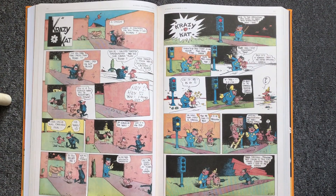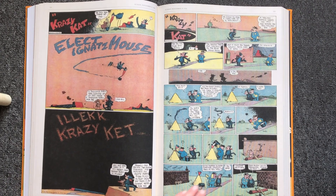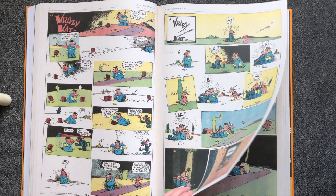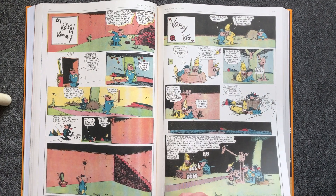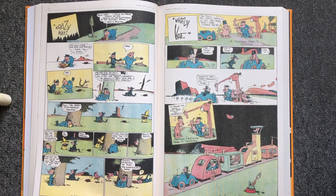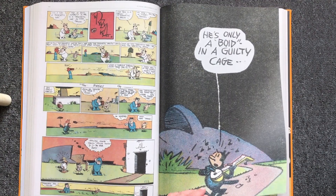But Crazy Cat was not loved by the general public because it was too experimental and weird. It was thanks to media tycoon William Randolph Hearst, a confirmed fan who gave Harriman carte blanche. Harriman unabashedly took advantage of this, radically exploring the medium's potential and pushing all of its formal boundaries.